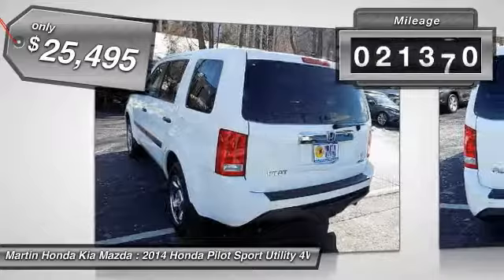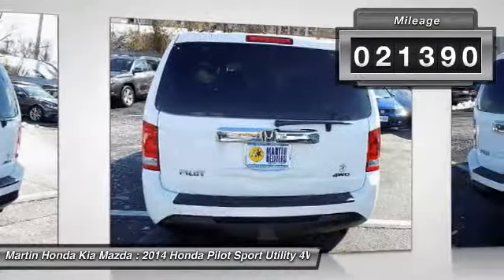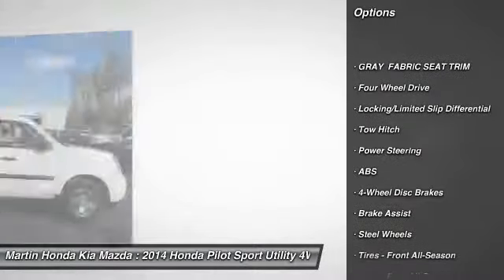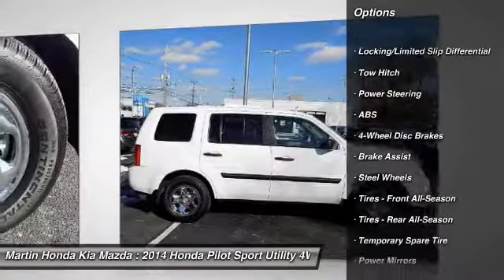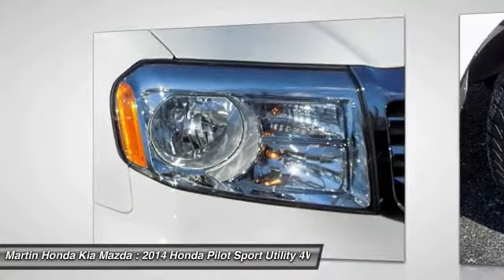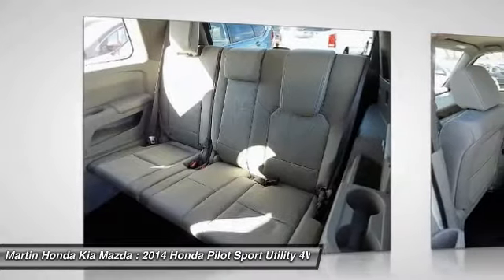This vehicle has less than 25,000 miles. Here are some of this vehicle's great options: anti-lock braking system, traction control, keyless entry, steering wheel audio controls, stability control, backup camera, tow hitch, Bluetooth, driver airbag, and adjustable steering wheel.